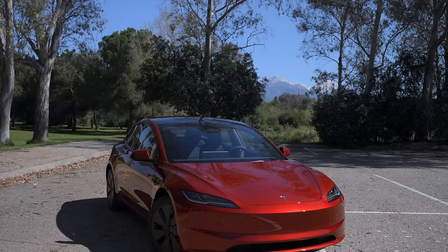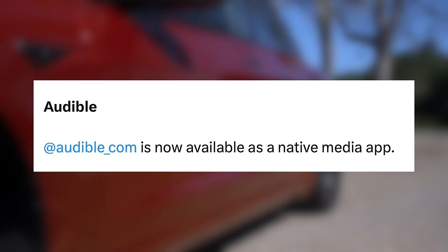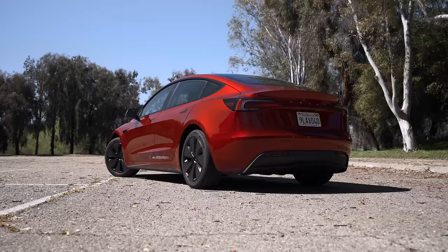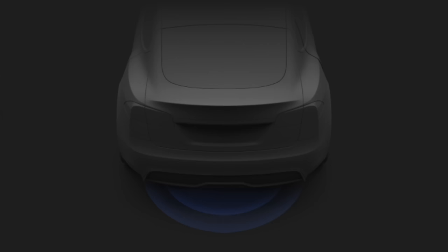One feature many will be excited to hear is Audible. There is now a built-in native Audible media app coming to all Teslas — this is long overdue, but great since all customers back for years will get this. Spotify queue and playback speed now sync, and they have added a hands-free trunk feature for the Model S and X 2021 or newer, and the new Model 3. Stand still behind your trunk with phone key, and the trunk will open on its own. This is kind of the equivalent of a kick sensor that many other cars would have.